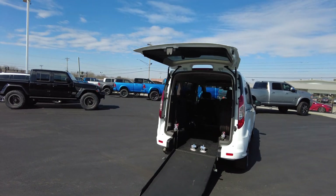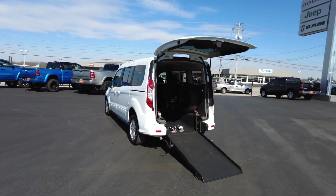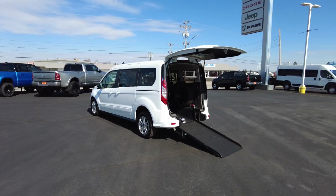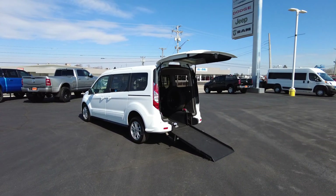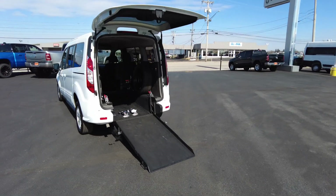Hey everyone, Mike Sherry here at Sherry Vans, and I've got a really unique find for you today. This is a 2011 Ford Transit Connect — their smaller utility vehicle — and it's been upfitted with the rear entry wheelchair system.